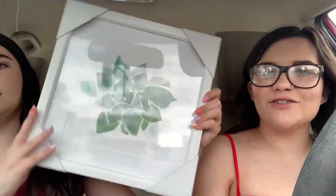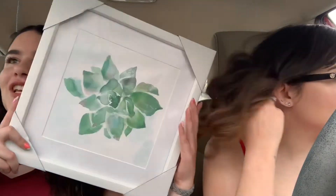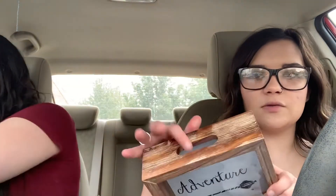From Hobby Lobby, I got this little cup — it's white and blue, really cute, and it was on a really good sale. Then I got this picture of a succulent, it's really pretty and kind of huge, so I'm excited to put it on my wall. I also got a little mini keychain for only $2.99. And then I got this little adventure fun box which has a slit to put money in, because I already have one that me and my boyfriend filled up, so I got another one.